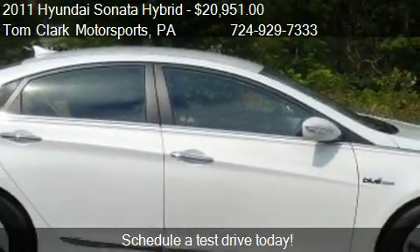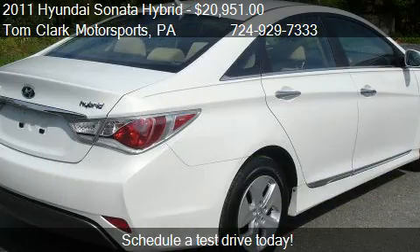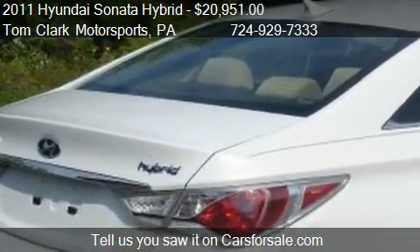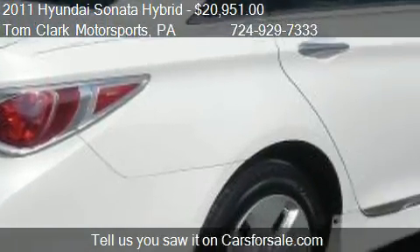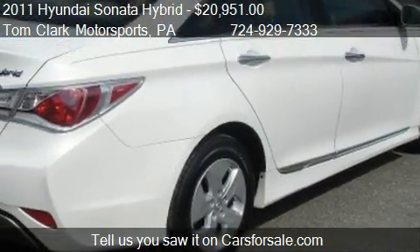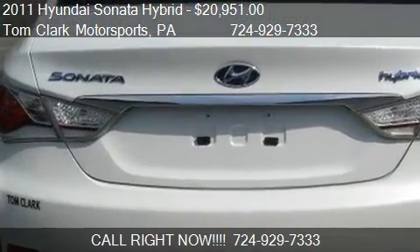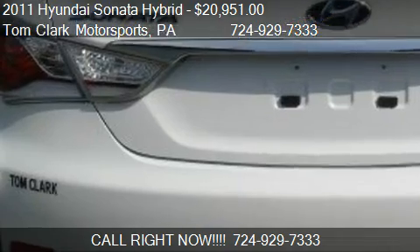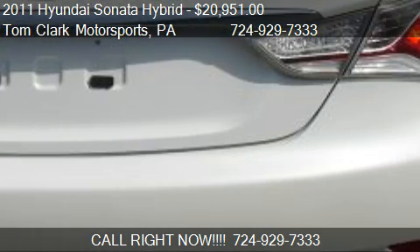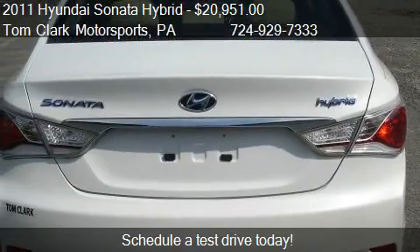This 2011 Hyundai Sonata Hybrid has just over 20,293 miles. Call us at 729-297-333 or stop by our lot. Find us at 4588 Route 51 South in Belle Vernon, Pennsylvania, on our website, or check us out on carsforsale.com.